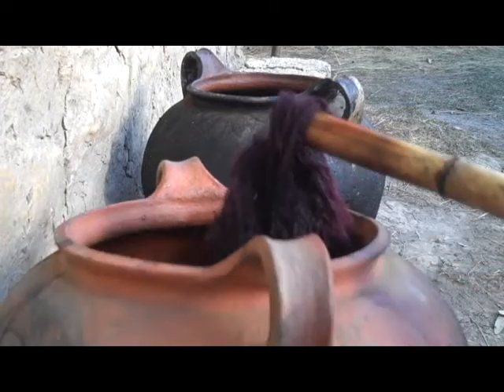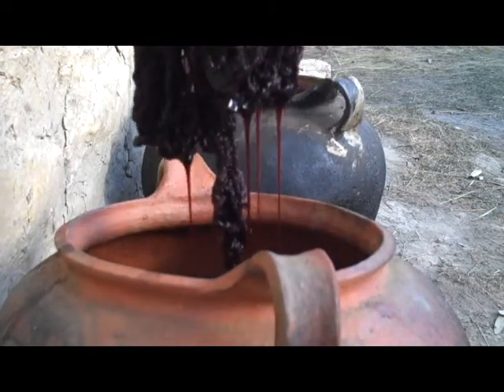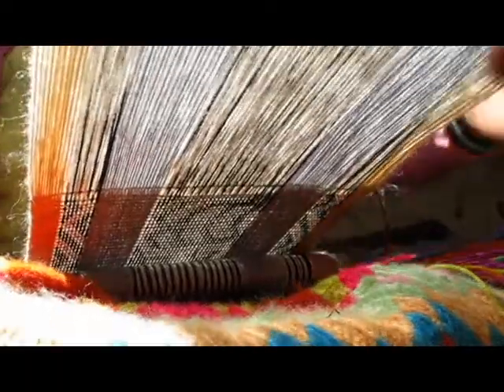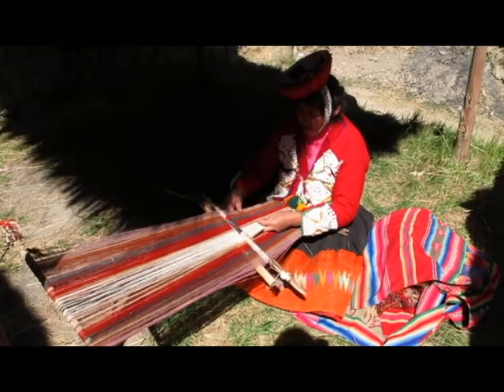For our weaving cooperative, the process starts when the weavers dye the yarn with plants found in their community. They then warp the looms, which is one of the most time-consuming parts of the process. This is followed by the weaving, which can take about an hour to complete one inch of weaving, depending on how wide the piece is and how complicated the design is.